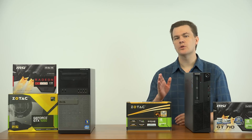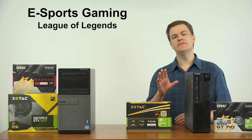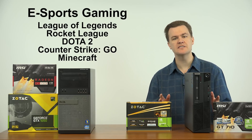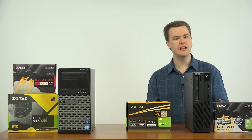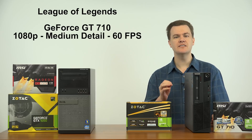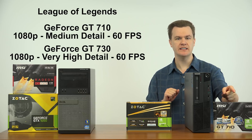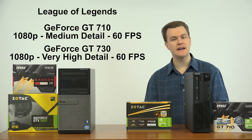Let me talk about two categories of games. There are casual e-sports titles and then there are AAA big budget titles. If you want to play League of Legends, Rocket League, Dota 2, Counter-Strike Global Offensive, or Minecraft, these cards are the only thing you need to consider. You don't have to spend hundreds of dollars to play those sorts of games. League of Legends at 1080p resolution, medium detail, runs at 60 frames per second on the GT 710. At very high detail, you need the 730 to get 60 frames per second — the GT 710 only runs at 30 fps at very high detail. So that's what you get for your extra fifteen dollars: more performance. You can turn the detail sliders up higher or get a faster frame rate.